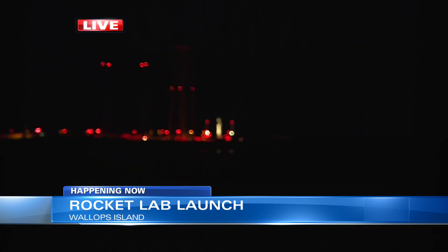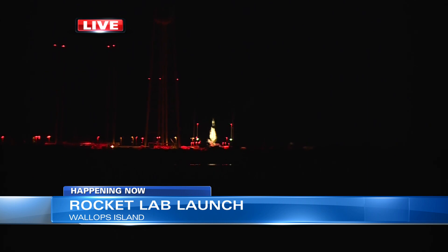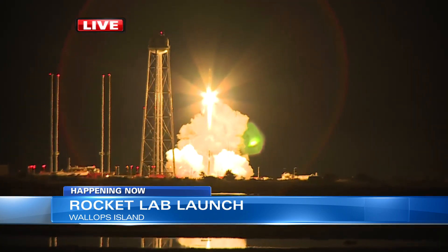About two miles behind me — and I'll let you get a clear view — is the rocket. We're looking forward to a launch tonight from Rocket Lab. This is their second launch complex, Launch Complex 2. It's the first launch from U.S. soil. They've had 32 successful launches of this Electron vehicle — that's the type of rocket they're using — and there it is right there.